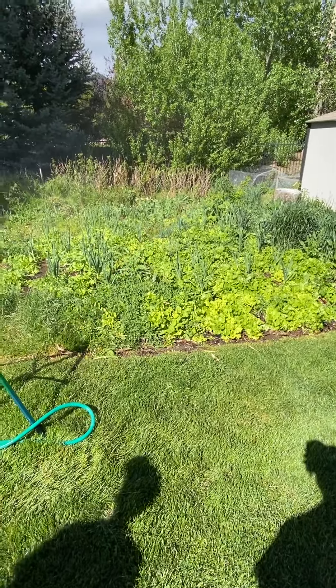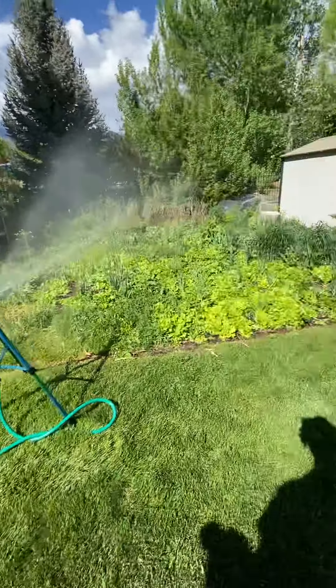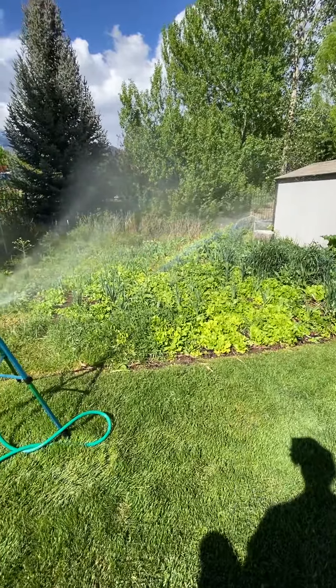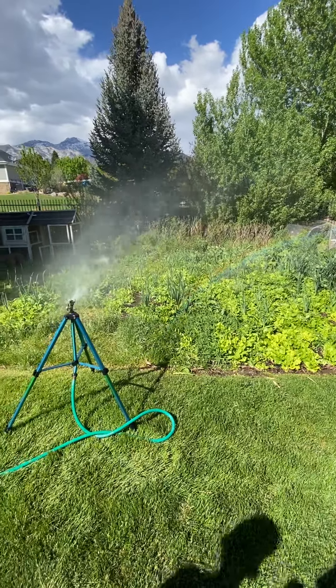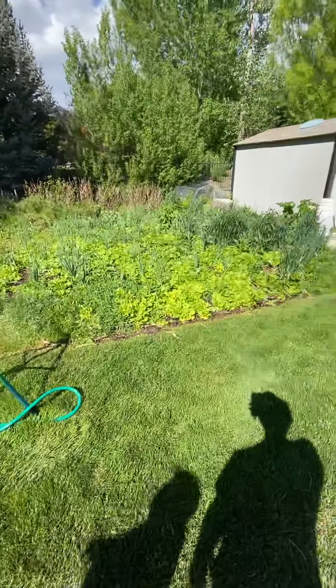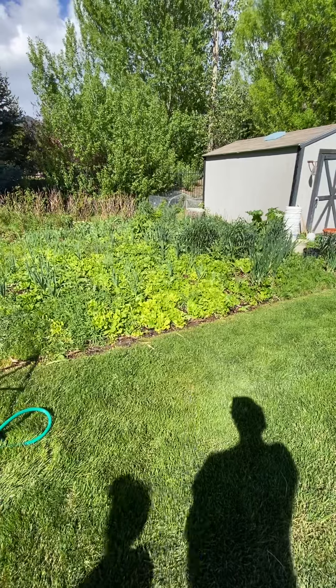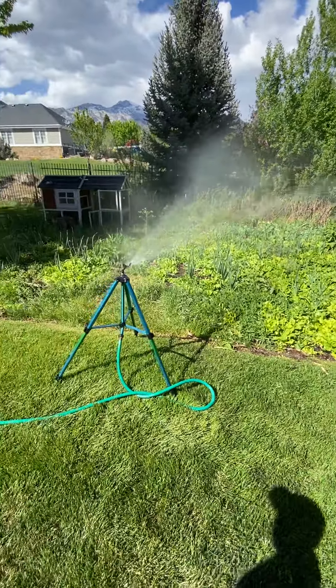We're just in a tiny little spot here — this is maybe 30 feet wide and 12 to 15 feet deep, so it's not a very big spot. And it's just endless with all sorts of food crops in here.